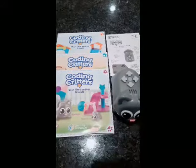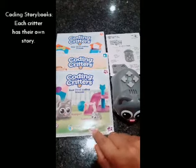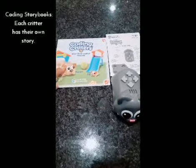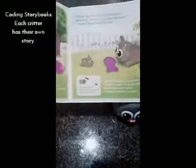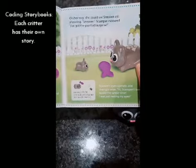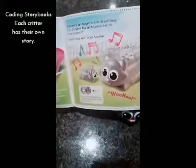The first thing I want to show you that comes inside the coding critter box are these really cute coding storybooks. There is one for Scamper and Sneaker, one for Rumble and Bumble, and then Ranger and Zip. These little storybooks you can read aloud to the children, and right on each page it gives you instructions on which buttons to press and what commands to give your critter to allow them to interact with all the other things that come in the box.